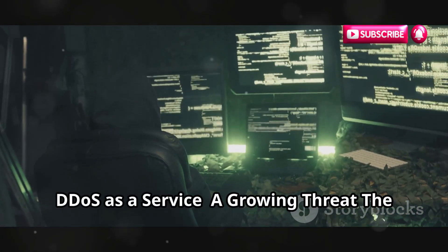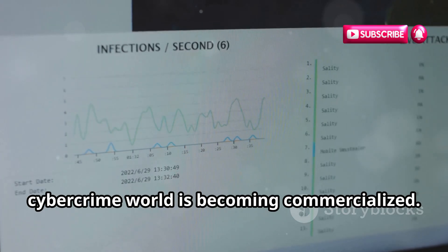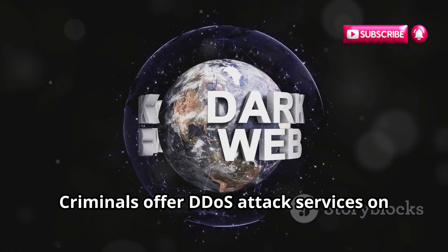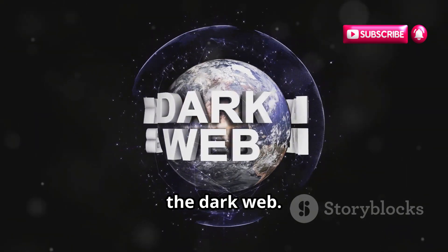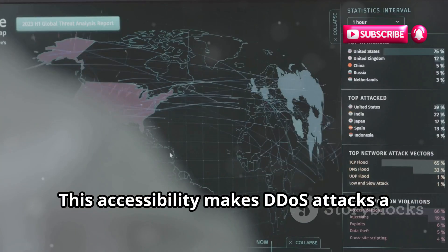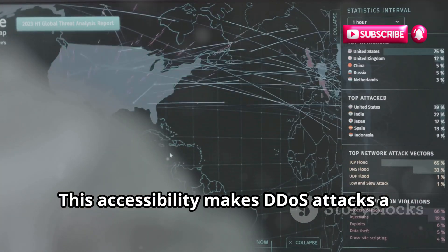DDoS as a Service — A Growing Threat: The cybercrime world is becoming commercialized, and DDoS as a Service is a prime example. Criminals offer DDoS attack services on the dark web. For a fee, anyone can target websites or online services, making DDoS attacks a growing and increasingly accessible threat.